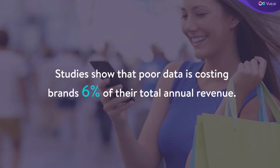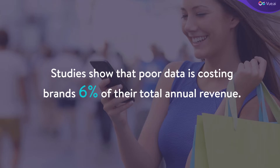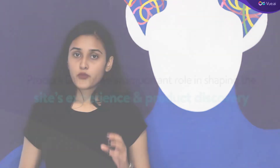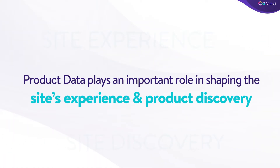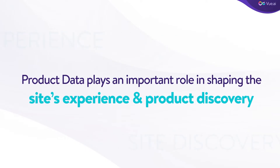Do you know that retailers today are losing as much as 6% of their total annual revenue as a result of poorly maintained data? Product data plays an important role in shaping the site's experience as well as the site's product discovery.